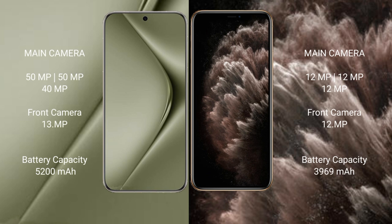Huawei Pura 70 Ultra features a rear triple camera setup: 15MP, 15MP, and 40MP, with a 1MP and 13MP front camera. iPhone 11 Pro Max also features a rear triple camera setup: 12MP, 12MP, and 12MP, with a 12MP front camera.